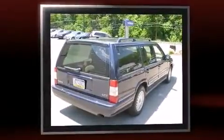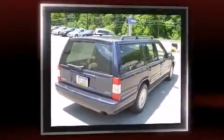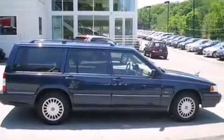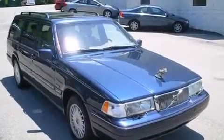Top features include leather upholstery, power front seats, a headlight cleaning system, power moonroof, heated door mirrors, and cruise control.